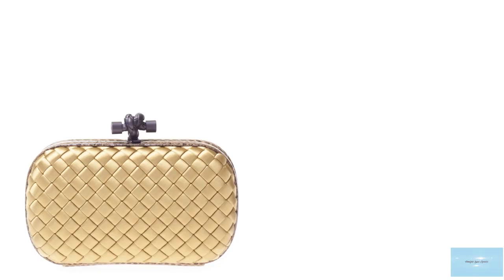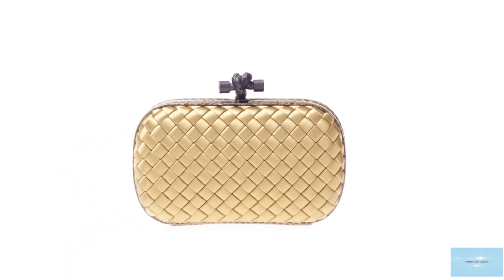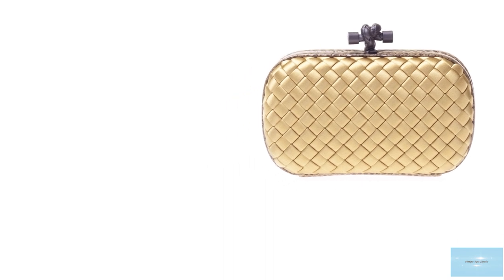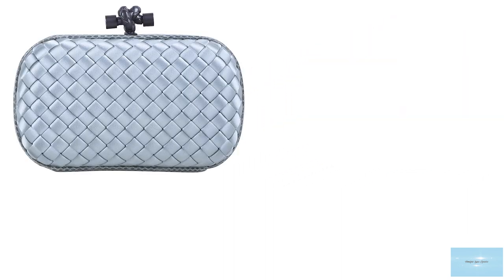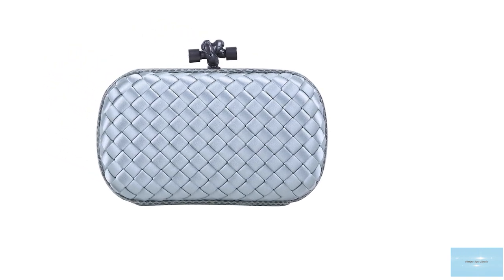In the intrecciato technique, strips of leather are simply woven together through openings in the underlayer of the leather or fabric. The clutch has an exclusive and sophisticated design that fuses different leathers and materials together.